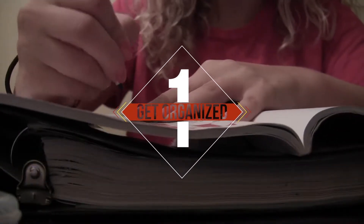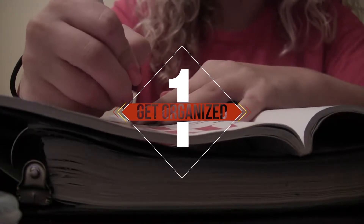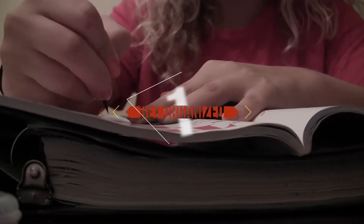Number one: get organized. Making a plan for what you're going to do and when you're going to do it will make sure you are always ahead of the curve — literally.